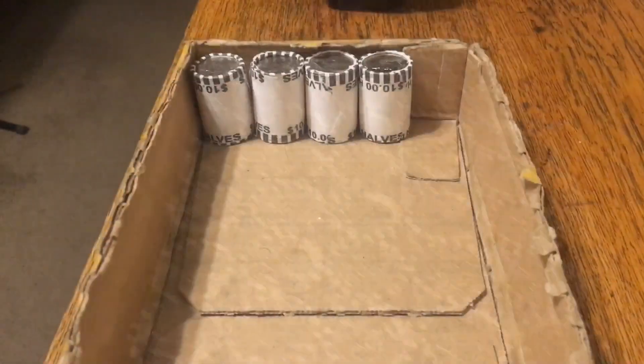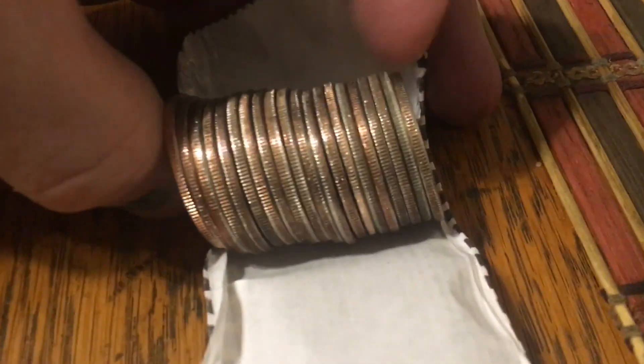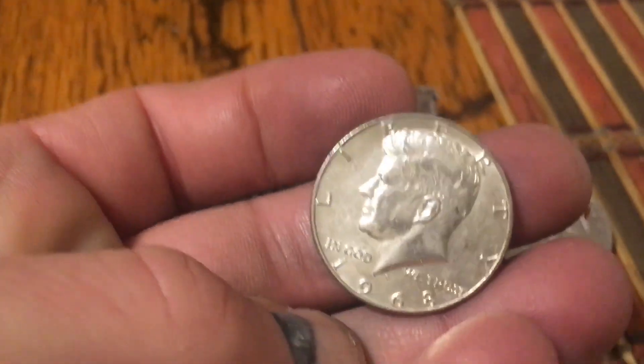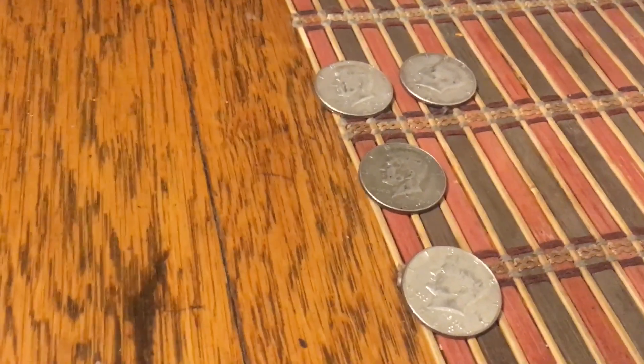Deep in box number eight of an 11-box hunt, I've got the fourth silver found in the hunt. It's a 40 percenter, almost an ender — 1968. Three more silvers, three more 40 percenters and I'm at the ounce. I've got three more boxes.